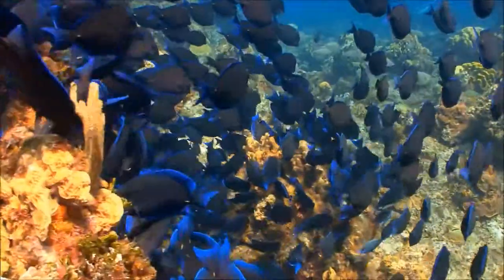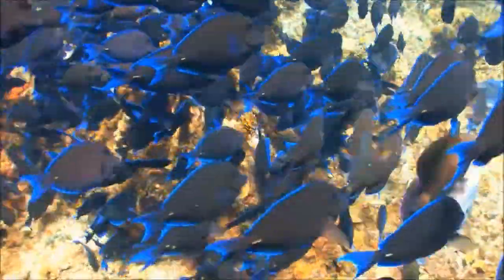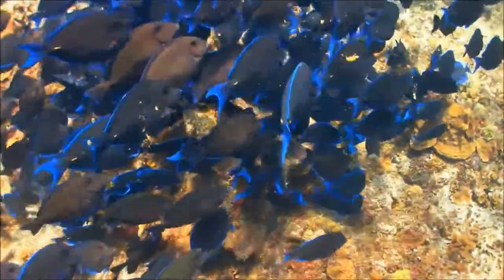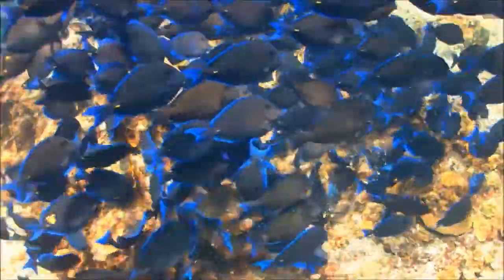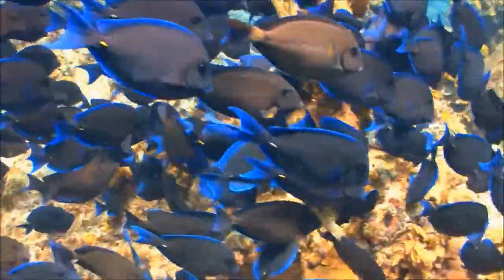Reefs provide very important habitat for fish and other sea creatures. Coral provides shelter for little fish — a place to hide. That many small fish in one place attracts big fish, which in turn attracts big predators like sharks.